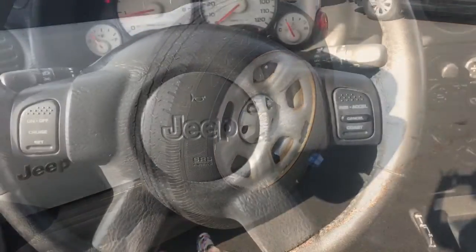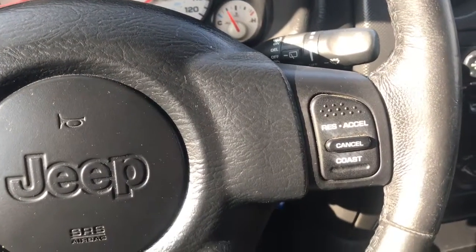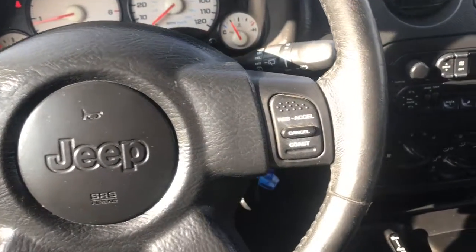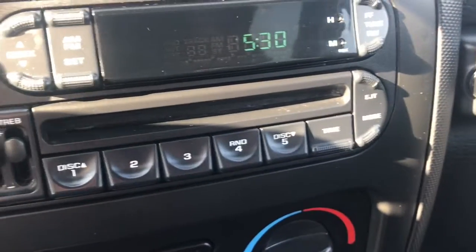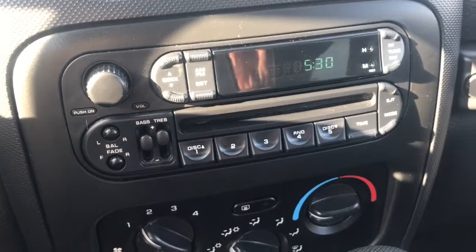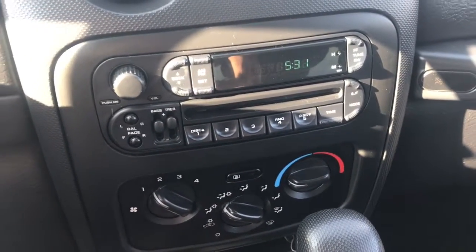From the inside, you can see this does have cruise control, so it's going to make it a lot easier for you to not get tickets in this thing. Notice it still has a CD player — a lot of vehicles these days are going without CD players, but this still has it.